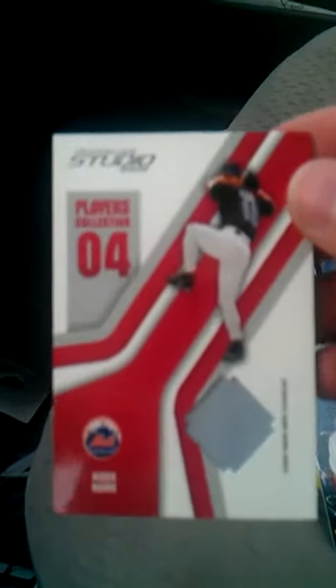So it came with — I mean, it's nothing big — it came with the Hideo Nomo for the Mets jersey. So I thought that was pretty cool. It's kind of old, but it's numbered to 150. So that's not bad.